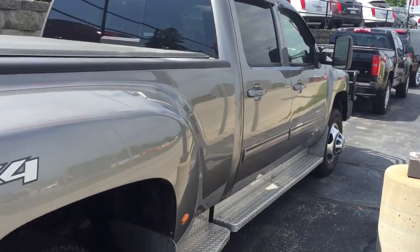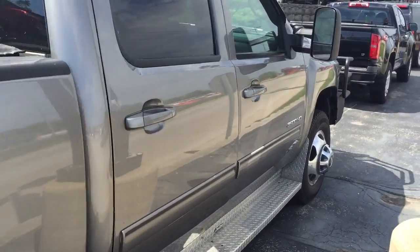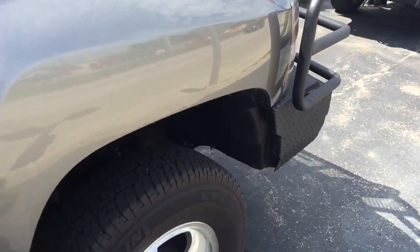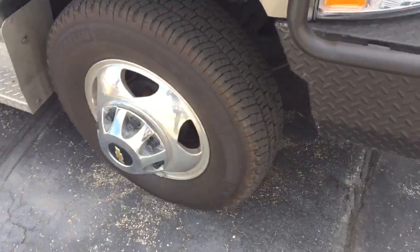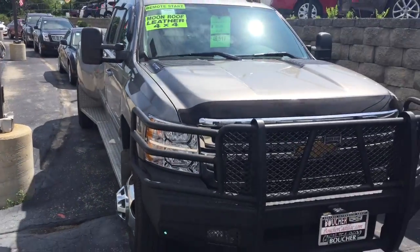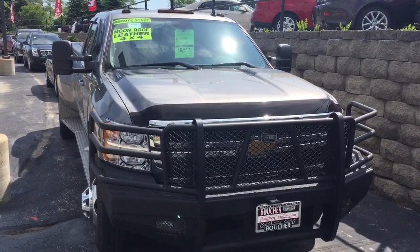We do have over 25 lenders if you are looking to get financing on this truck. Again, this is Devon at Boucher, and I can be reached at 262-754-9600. Please give me a call today.